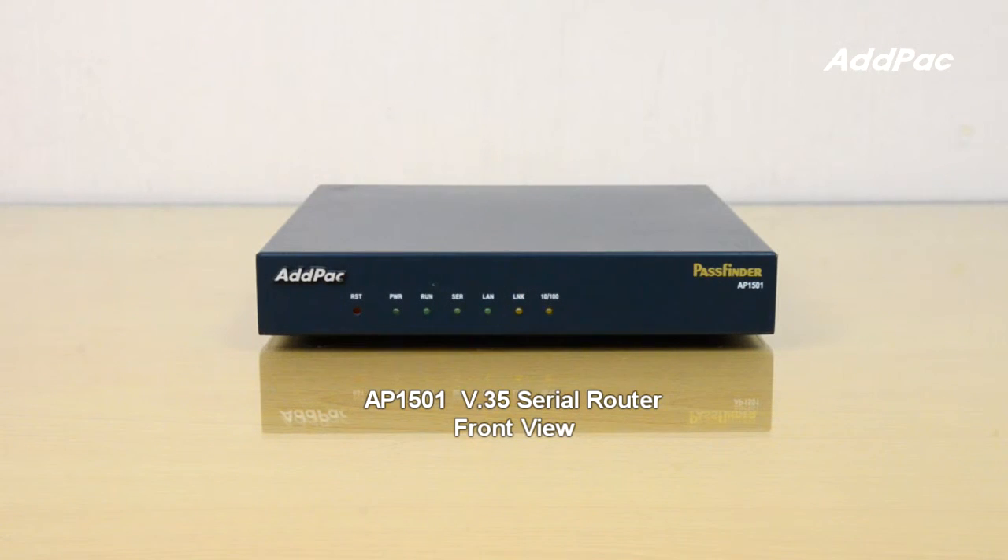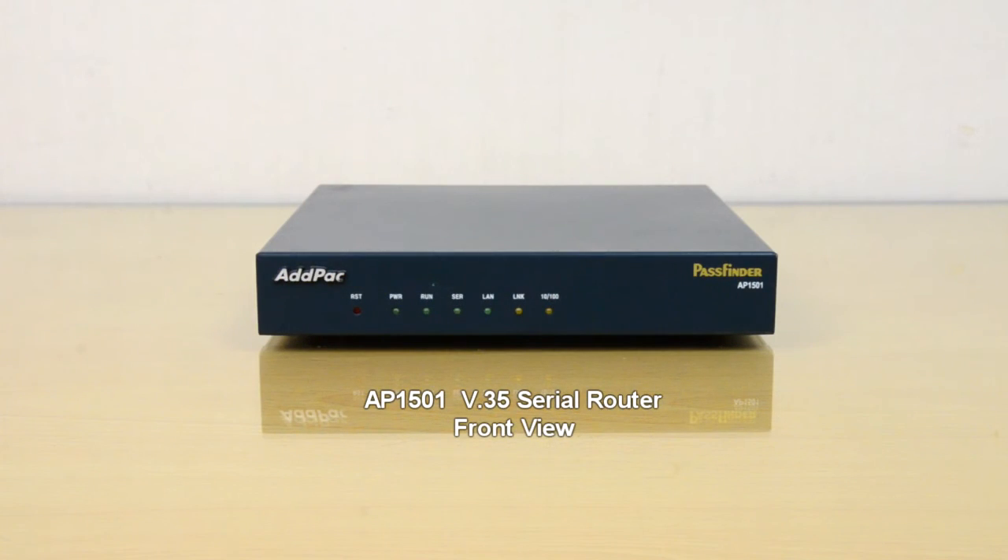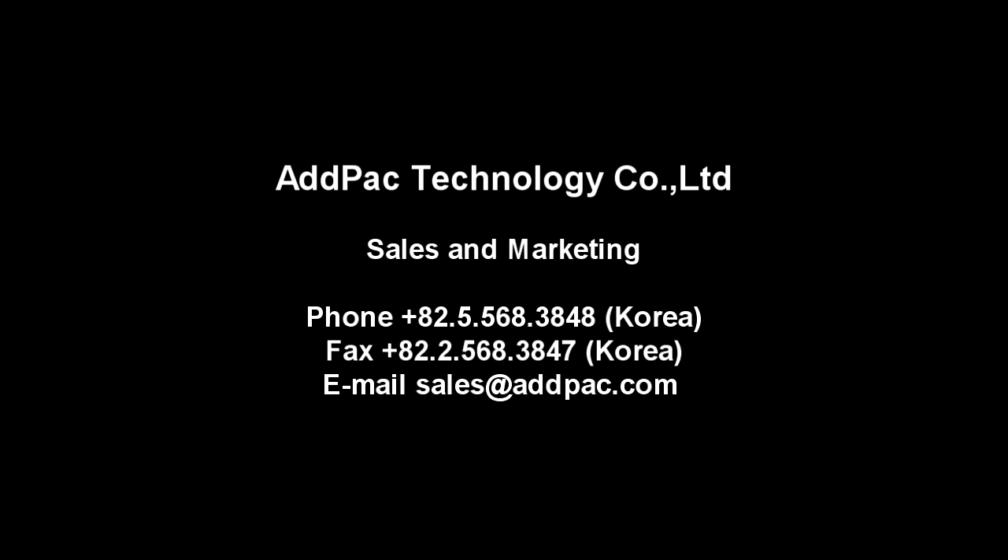The AP1501 WAN Router supports various WAN protocols such as X.25, PPP, Frame Relay, and HDLC, among others. AP1501 CDR...